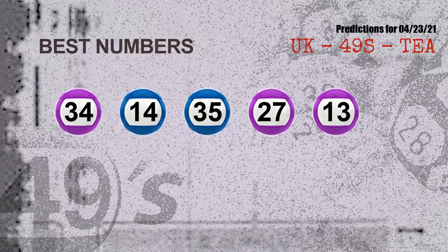Now the most exciting part of this video: we find out some numbers with the best chance to win next draw. They all match the following ones and colors. Those numbers are: 34, 14, 35, 27, 13.